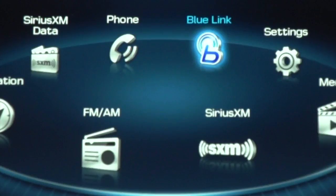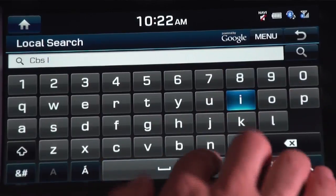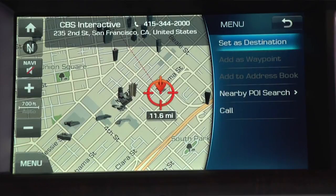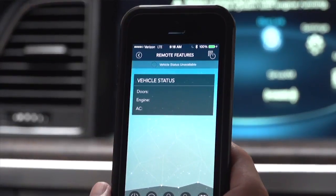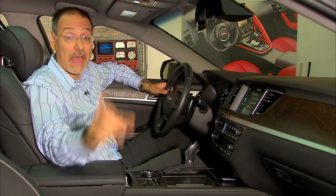Blue Link used to be Hyundai's version of OnStar — a lot of find-your-car and crash notification features. It's getting more interesting, though. You can now search for destinations live on the air via Google, do an internet search, and then say 'take me there' — a trick the Germans had pretty much to themselves until recently. You've got send-to-car from Google navigation, the usual diagnostics, and Siri Eyes Free support, so you can use the voice button to call up Siri on your iOS device.